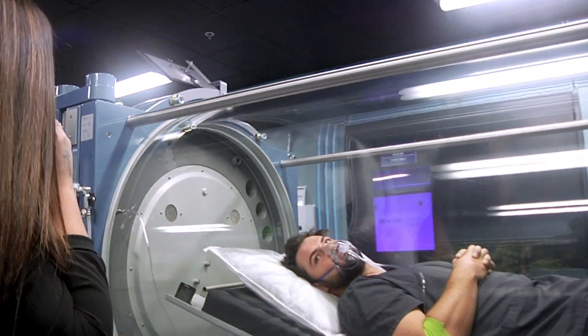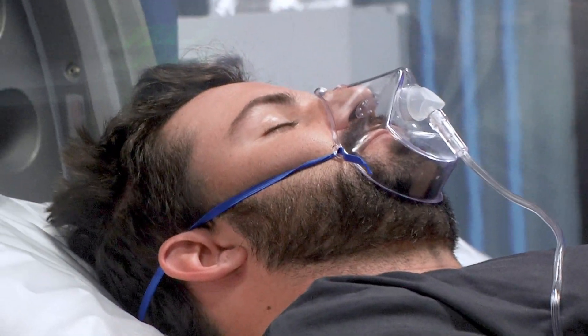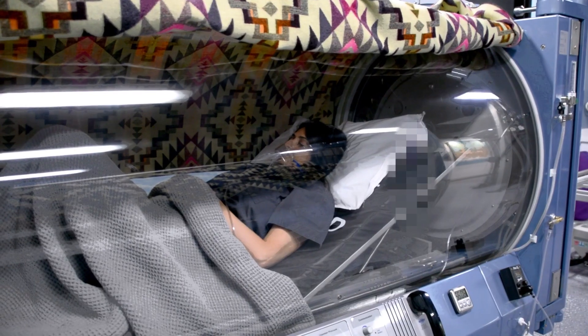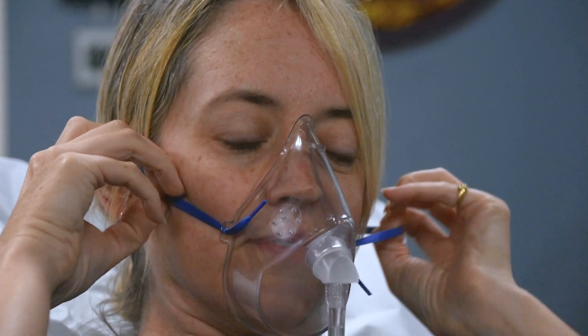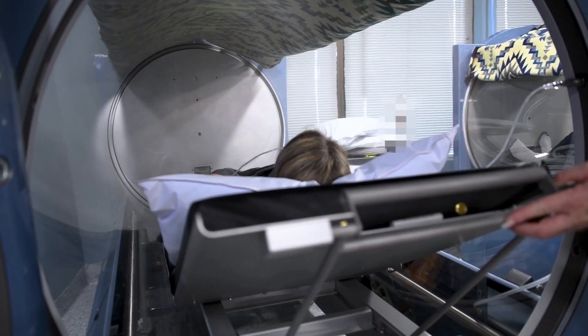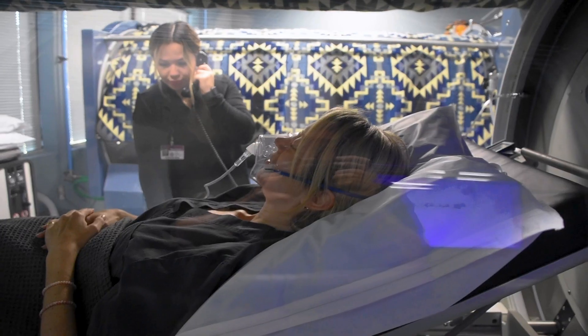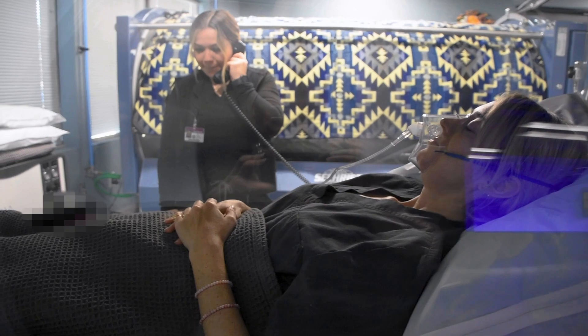This dramatically increases the amount of oxygen that is delivered to all tissues of the body, supersaturating all of your organs with vital oxygen and improving their ability to function. Significantly increasing the delivery of oxygen to all tissues throughout one's body results in improved health and vitality. From your heart and liver to your brain and skin, everything works better when more oxygen is present.